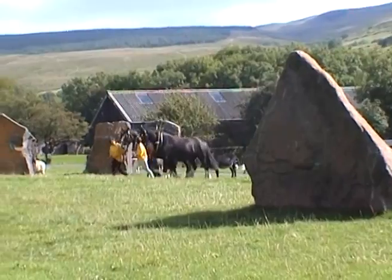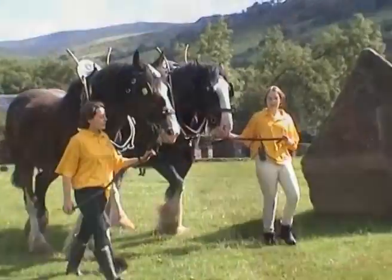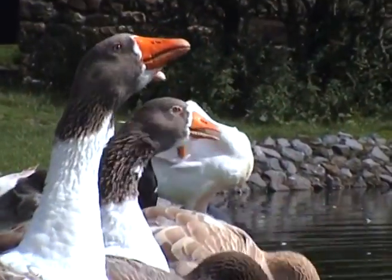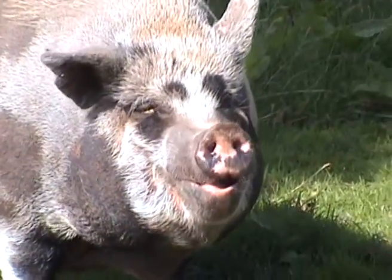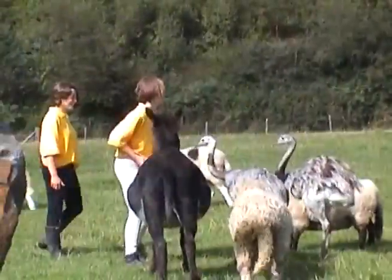Most people who visit the National Show Cave Centre for Wales come just to enjoy a great day out in pleasant and entertaining surroundings. If they go away with a little more feeling for those times past, then it is an added bonus. The Shire Horse Centre, the farm animals and the animated models are all designed to add to the overall experience.